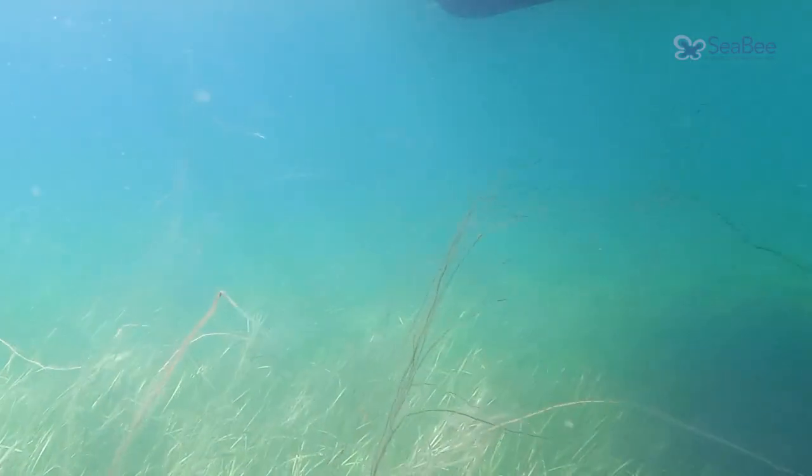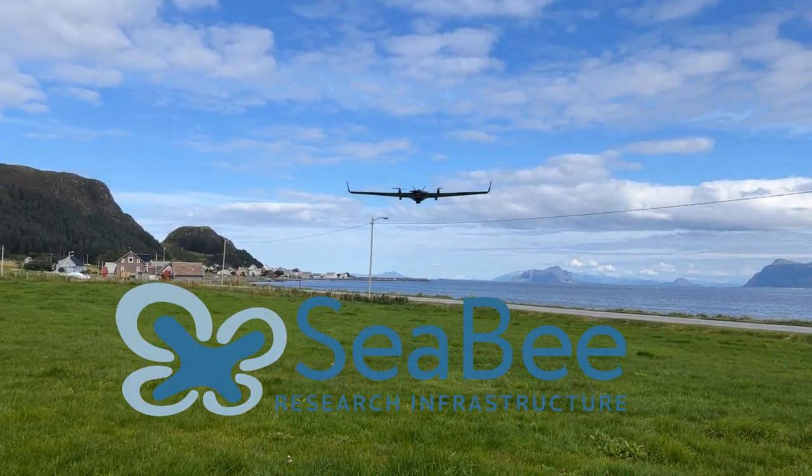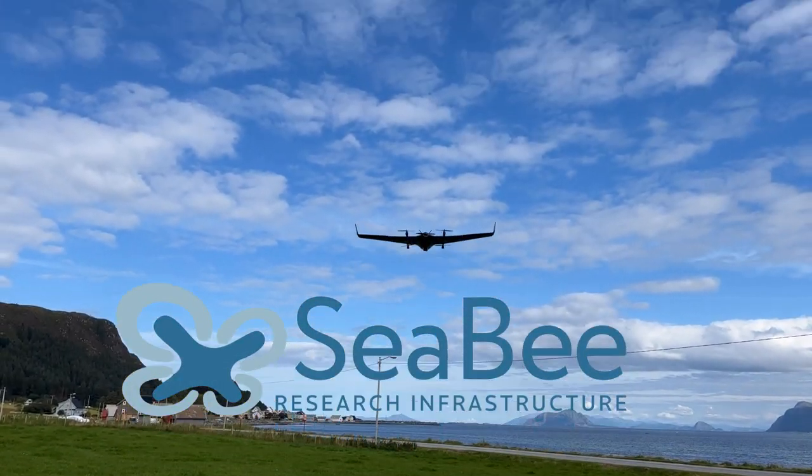Visit www.cb.no for more information and to get in touch with the CB experts. CB — the Norwegian infrastructure for drone-based research, mapping, and monitoring in the coastal zone.